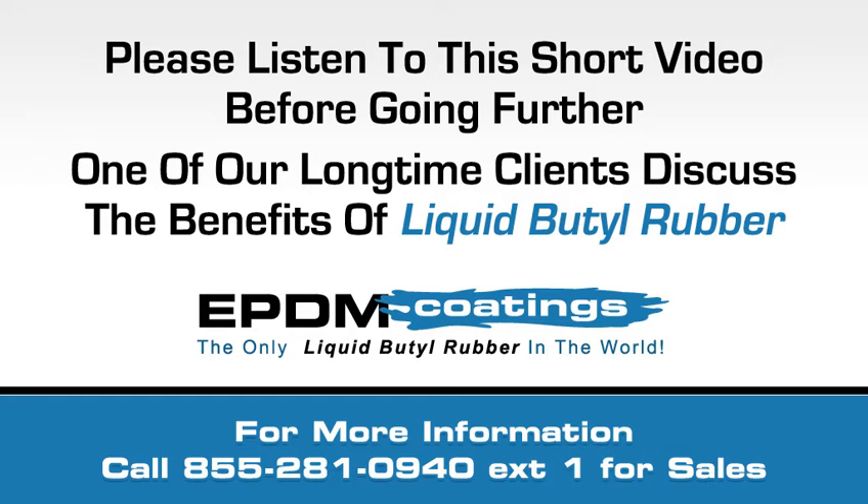Hi, my name is Dennis Kirkpatrick, and our company is Cool Coatings, LLC. As a roofer of over 32 years, we have seen many products in the industry come and go.